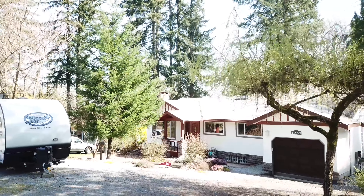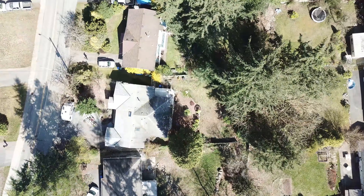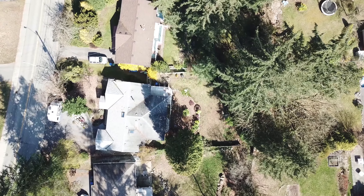The home has a tandem garage plus RV parking. The backyard is awaiting your ideas — maybe a patio and hot tub are in your future.